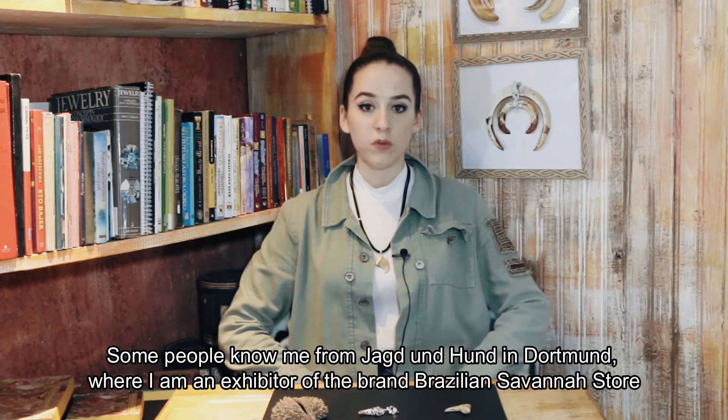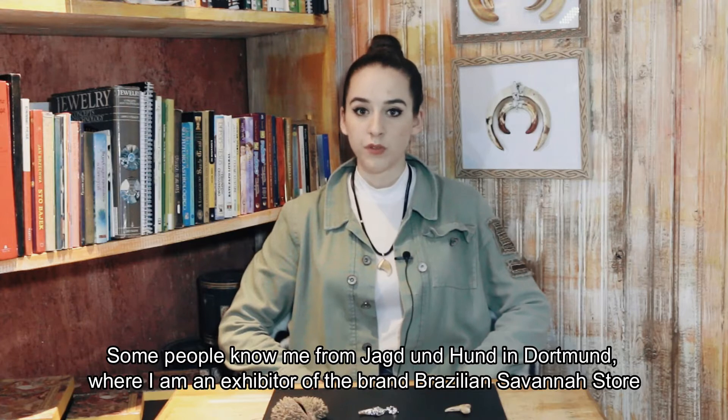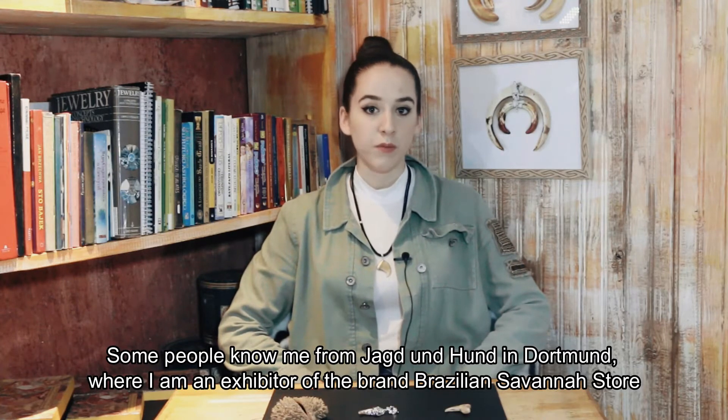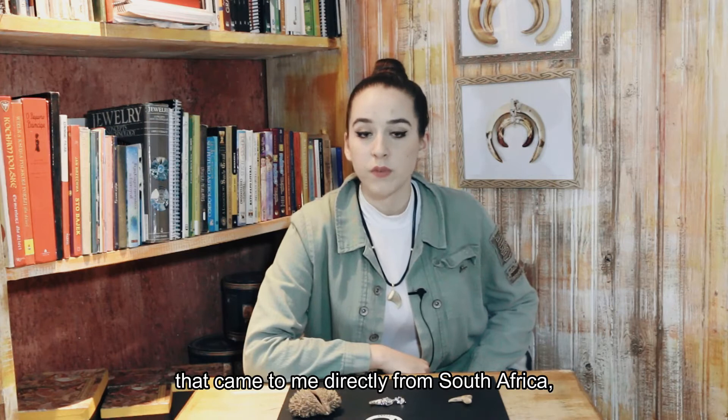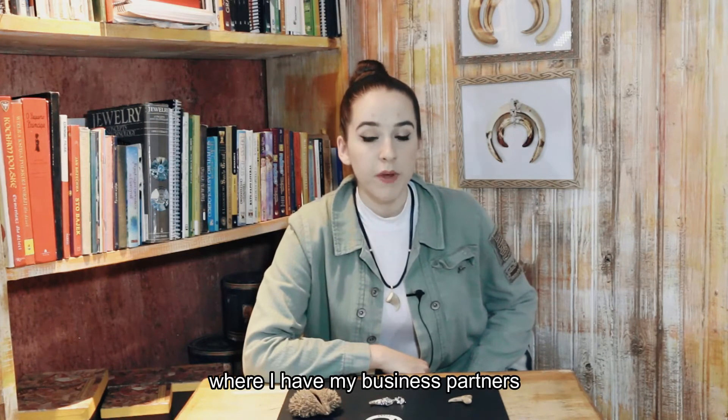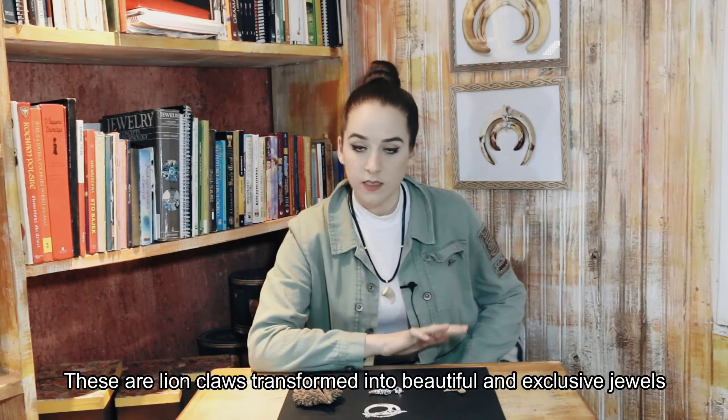Hello, my hunter friends. My name is Yana Maria, and some people know me from the Yakni Hund in Dortmund, where I am an exhibitor of the brand Brazilian Savanne Store. Today I'm going to talk about the design of two hunting trophies that came to me directly from South Africa, where I have my business partners.